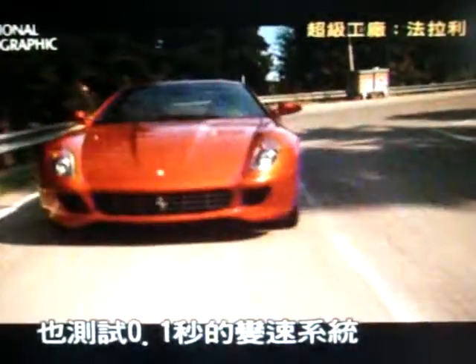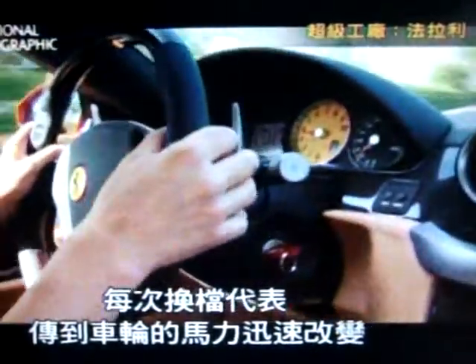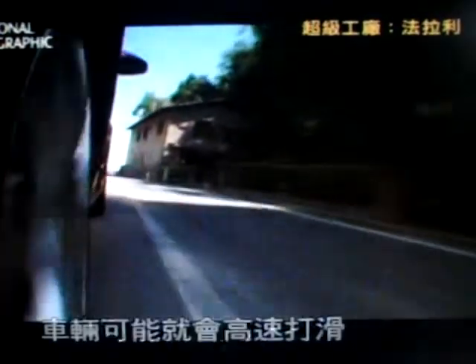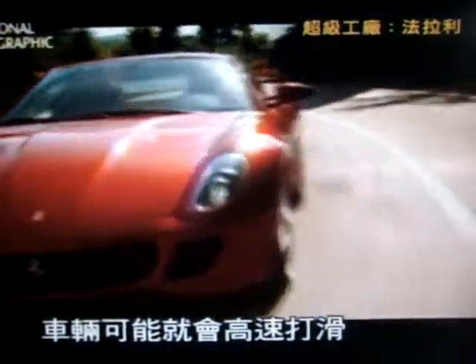So is its tenth-of-a-second gear shift system. Each gear change means a virtually instant shift in the power reaching the wheels. If the gear system is even a fraction of a second out, the car could be sent into a high-speed slide. That could be deadly on the open road.